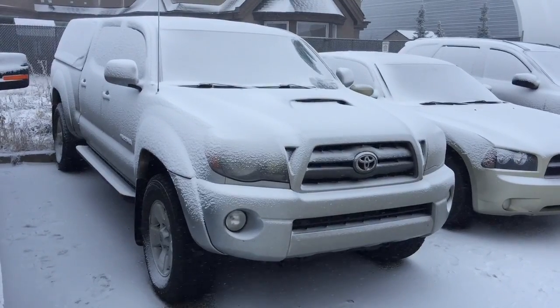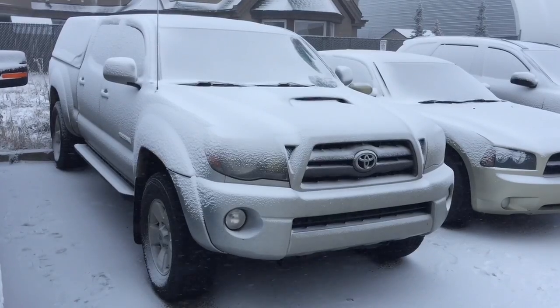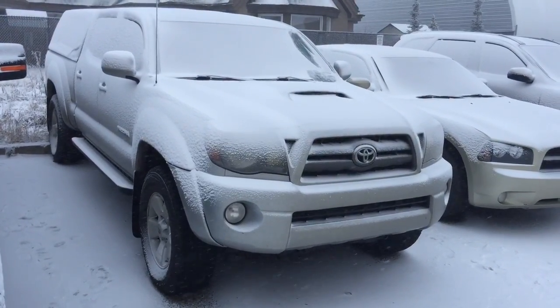Good morning, this is Andy Lam from EFU Toyota Priyam Supercenter. Today I would like to present you a 2010 Toyota Tacoma TRD Sport Package, silver in color — this is the unit.